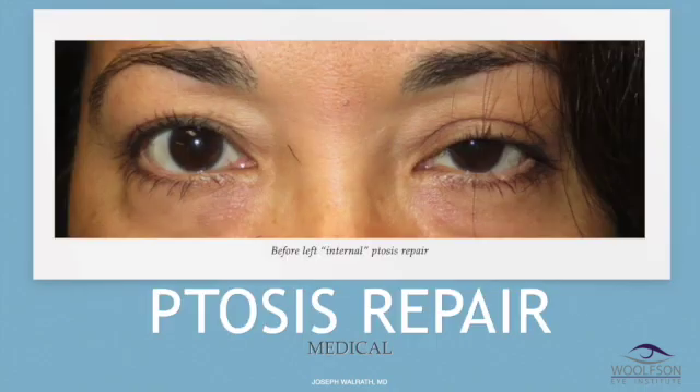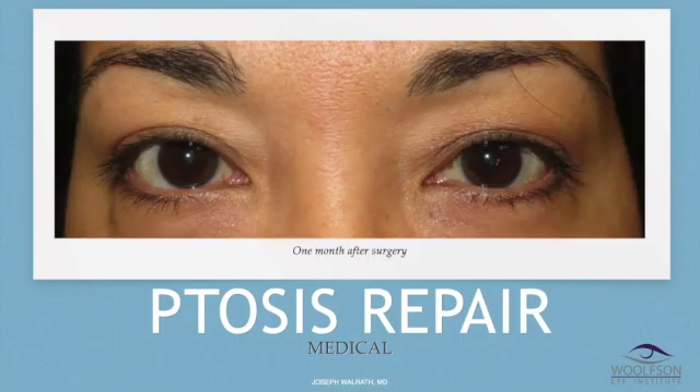This is a woman with a drooping left eyelid. She had internal ptosis repair, which insurance paid for, to make the left look like the right. I said I could remove some extra skin on the left side at the same time, but she'd have to have it done on the right side too and pay for it. She said, 'No, just make my left look like my right,' and that's what I did.